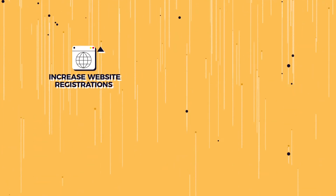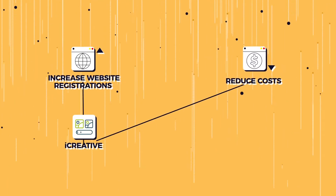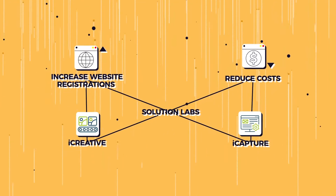The task? Increase website registrations. The catch? Keep costs low. Our solution? iCreative and iCapture — two proprietary tools built by Solution Labs that created personalized campaigns at scale in real time.